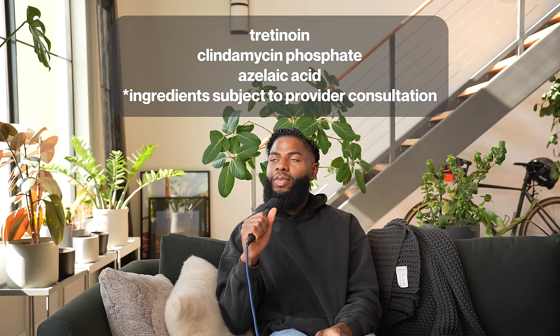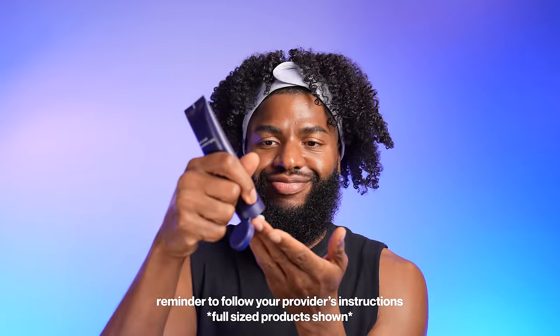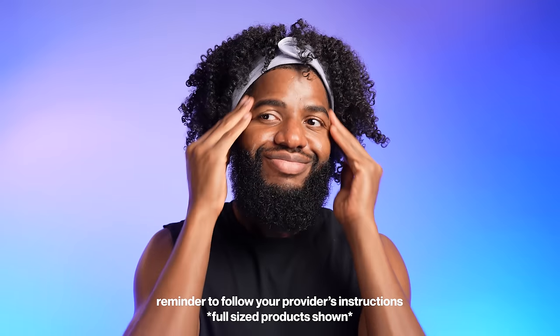Y'all have been having me go around here saying 'azelaic acid' — it's not baby, it's azelaic acid. Shout out to my dermatologist friend who corrected me — I can't believe I've been saying it wrong for so long. Anyway, my routine is pretty simple: in the morning I wash my face with Curology's cleanser, follow up with their moisturizer, and then apply my sunscreen throughout the day.